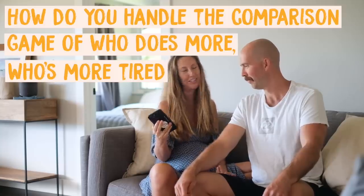How do you handle the comparison game of who does more, who's more tired? Trying to compare how much each person does is never going to get you very far. It's so much more helpful to focus on the positives of what your partner is doing and being thankful for that. I often think daily, wow, I can't even imagine doing this all by myself — I'm so thankful for everything he does.